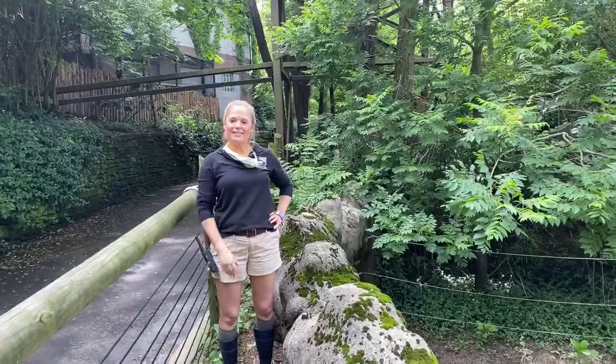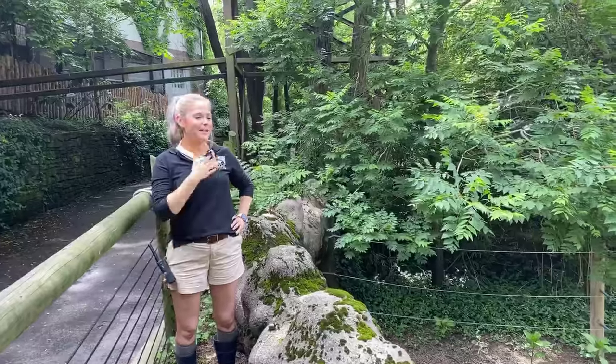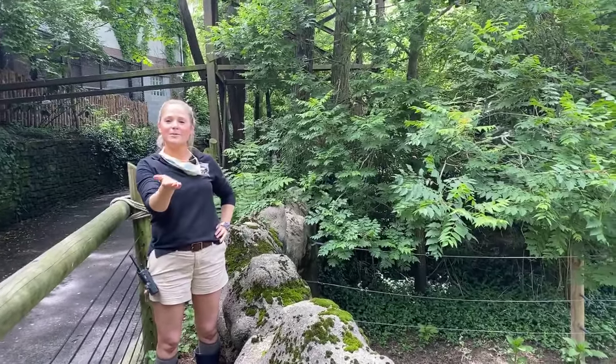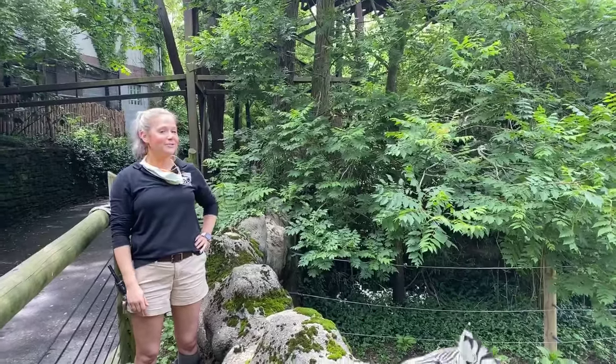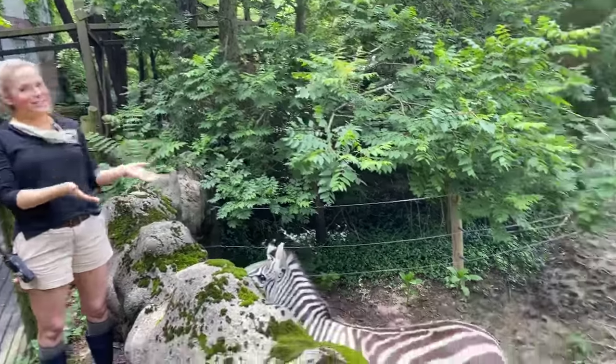Hi everybody, welcome back to today's home safari. My name is Kelly Carpenter and I also have one of my keepers here with me, Marjorie Barthel, and we are going to be introducing you to our zebras.